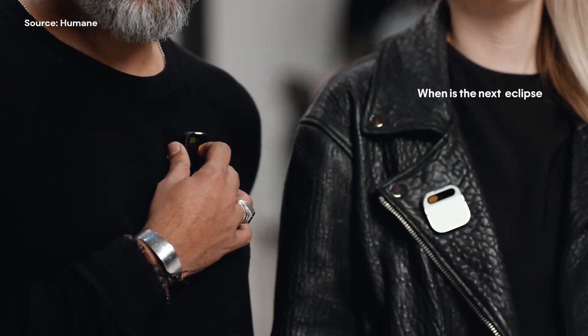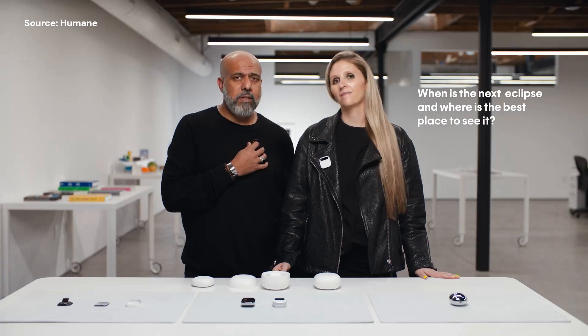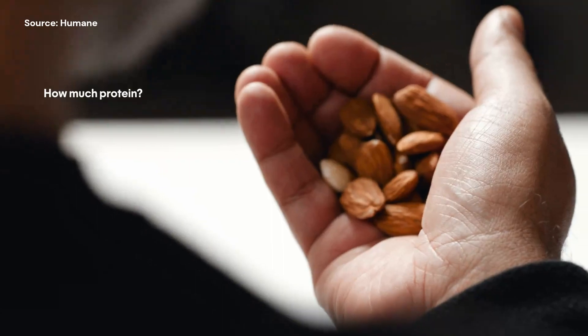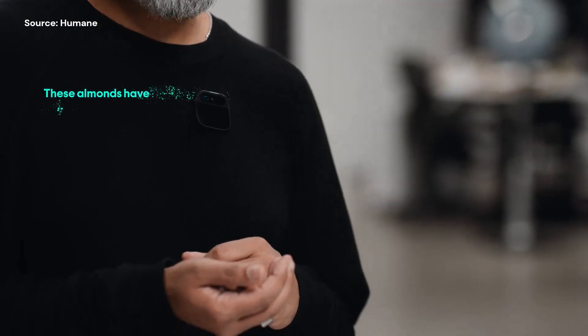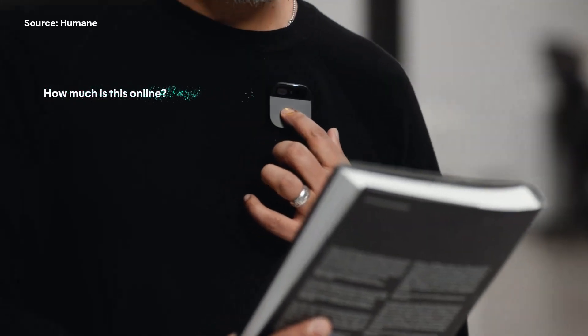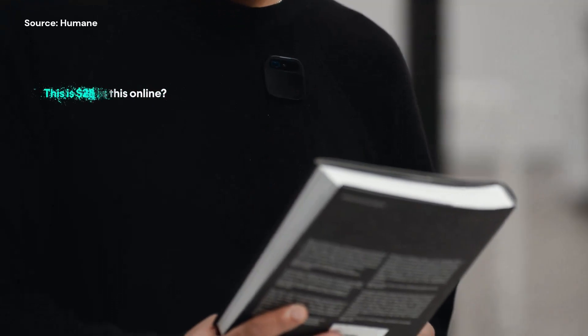When is the next eclipse, and where is the best place to see it? Call Yanir. These almonds have 15 grams of protein. Great, I'm gonna eat it. How much is this online? This is $28 online.